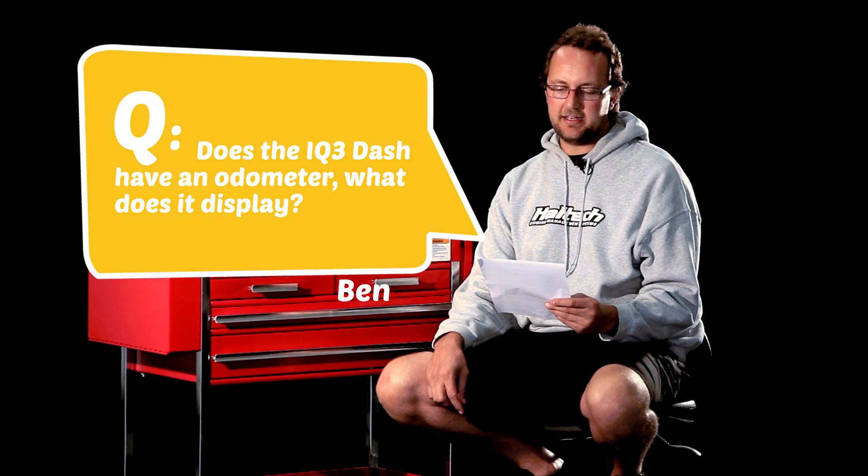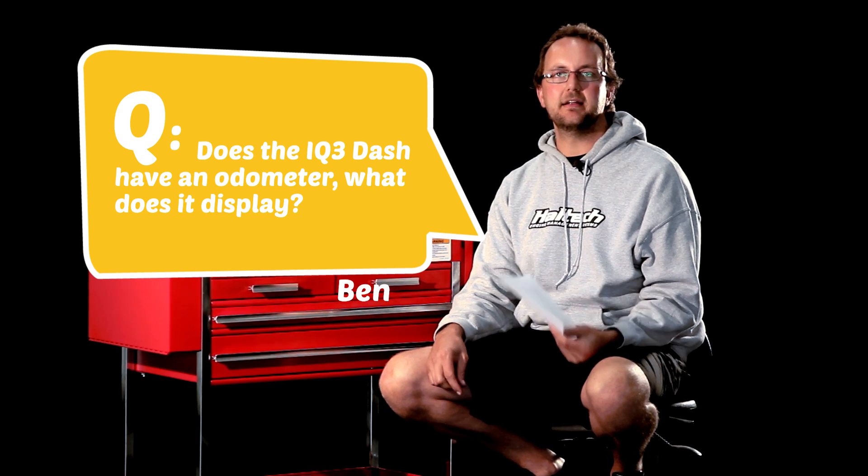The first question comes from Ben Ward, and he asks: does the IQ3 dash have an odometer? What does it display? Well, the IQ3 display dash is supplied with a terminated harness, so it plugs directly into the back and then into your Platinum or Elite Series ECU.